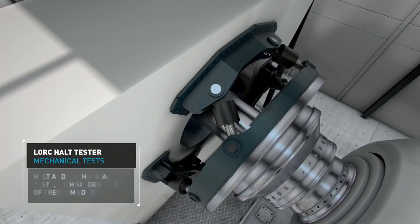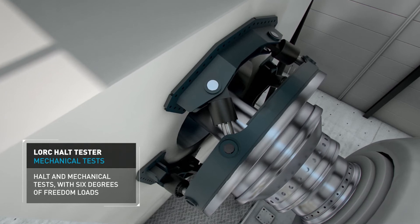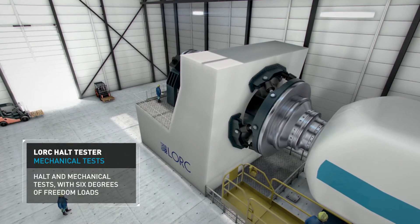This simulates the loads affecting a wind turbine in operation: torque, tilt, yaw, thrust, radial crosswind and radial gravity.